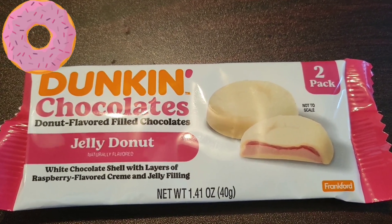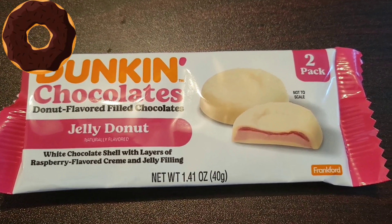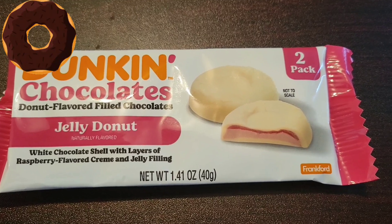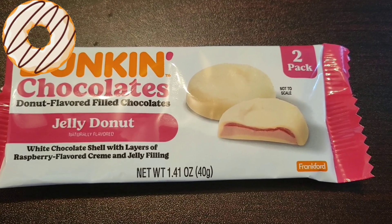This is Dunkin' Chocolates — donut flavored filled chocolates. Jelly donut: white chocolate shell with layers of raspberry filled cream, raspberry flavored cream and jelly filling.